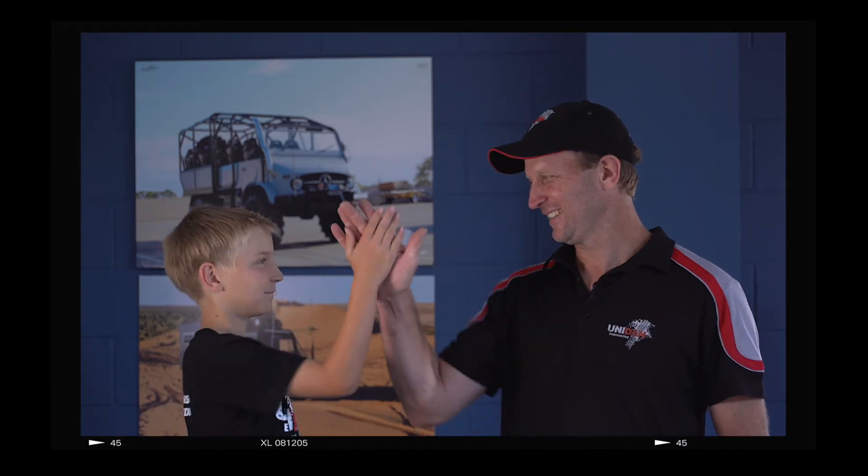We're a family-owned business on the Gold Coast. We specialise in the customisation and restoration of Mercedes-Benz Unimog trucks.